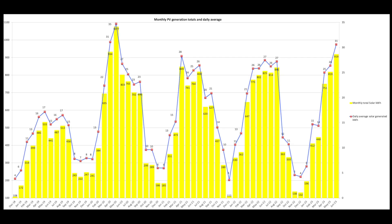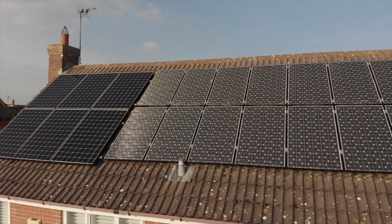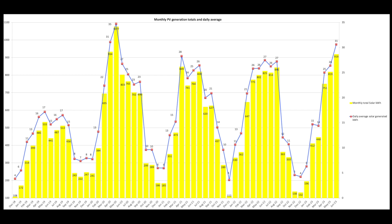On to solar. For June we generated 919 units, which is a bit of a record for us — our third highest ever. On the left hand side you can see 934 in April 2020 and 1077 in May 2020. Even so, third highest on record is very impressive and it's our top June stat, which is unusual because sometimes it gets too hot and degrades the solar panel performance. The average daily generation was 31 units, which is very good.